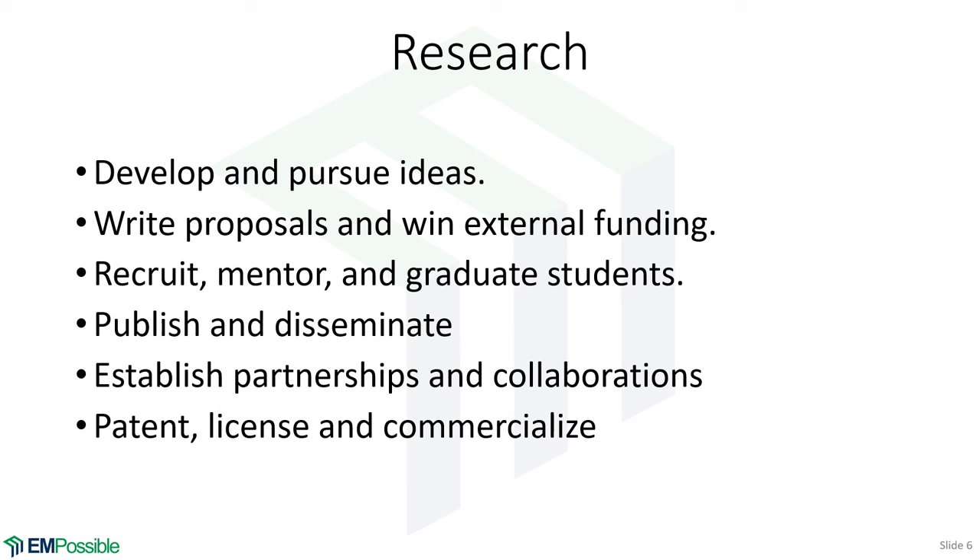You're required to recruit, mentor, and graduate PhD students — if you haven't graduated any, you'll struggle to get tenure. You're expected to publish and disseminate research at a sufficient rate, which varies by discipline. People doing numerical modeling can have a high publication rate, while those doing human subjects research publish more slowly. That doesn't mean one is better than the other — it just changes depending on the discipline.